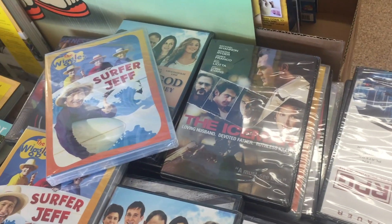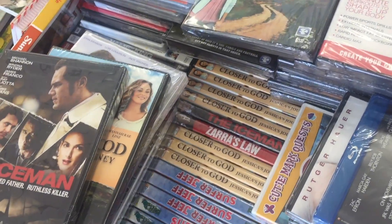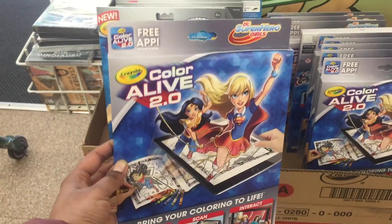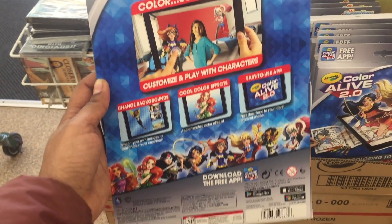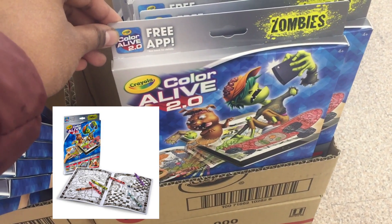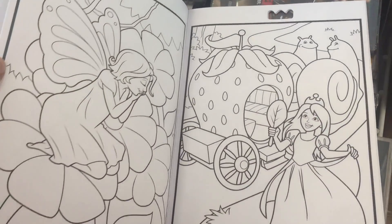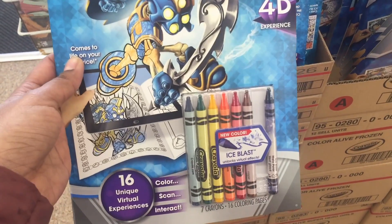They have a lot of new DVD collections too. This one is Crayola Alive 2.0 coloring books — you can scan these on your free mobile app and see animated versions of them. It has a coloring book with crayons inside. The same one sells for $6 at Target. These are the same without the box outside — I believe it's the 1.0 version.